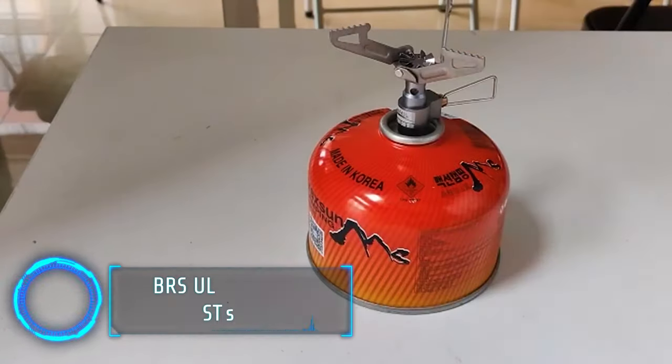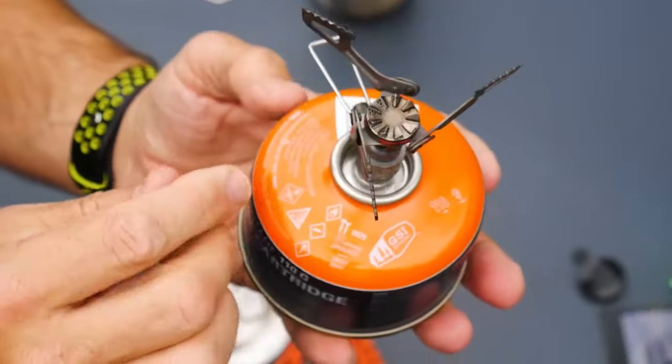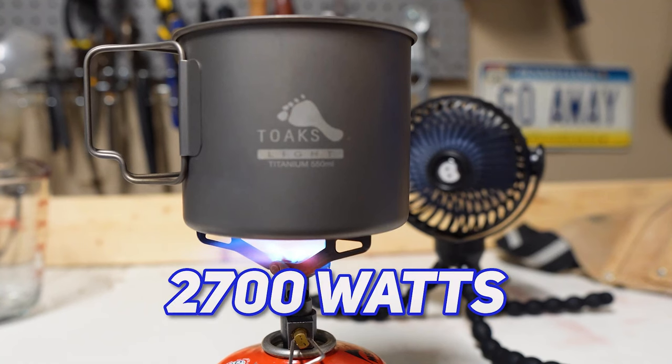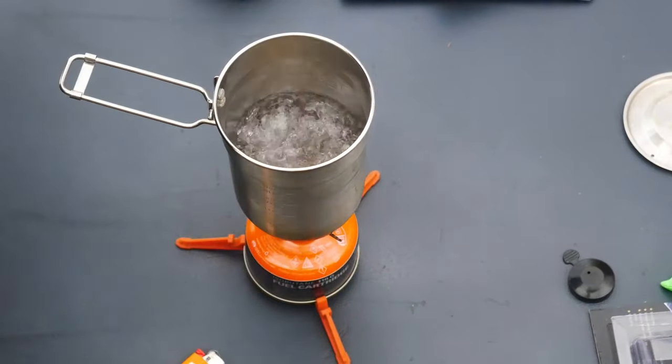A clever camping backpack is one that is packed light. Despite its compact size, this stove packs a punch, generating approximately 2700 watts of heat. It's impressively powerful and quick, boiling two cups of water in just two minutes.